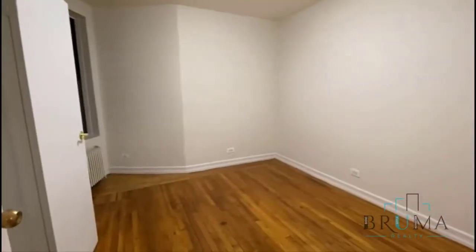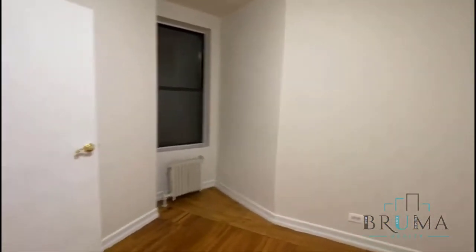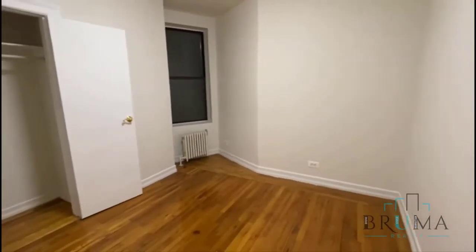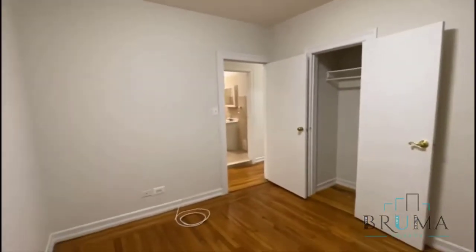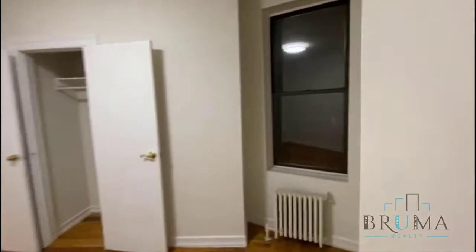On the right we have the second bedroom, which is also a king-size, very large room. There's a window — during the day there's a lot of sunlight — and a closet. So that was the second king-size bedroom. There is also a coat closet in the hallway.